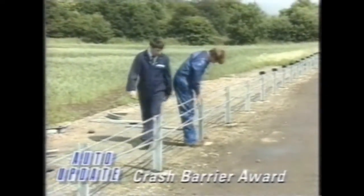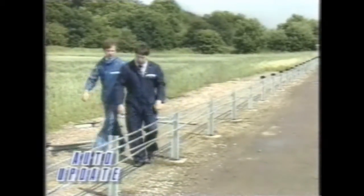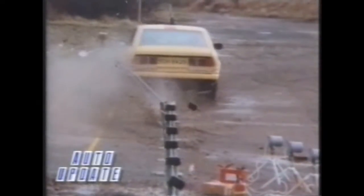This alternative to the familiar crash barrier has just won a Design Council award for technical innovation. It's a tensioned wire rope fence, which has the advantage of guiding a vehicle along it, making a collision with oncoming traffic less likely. It's also cheaper to maintain.